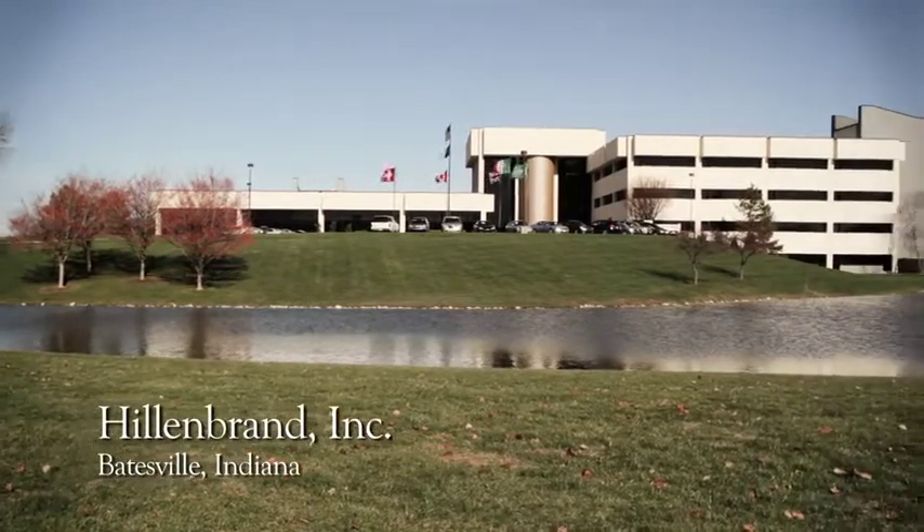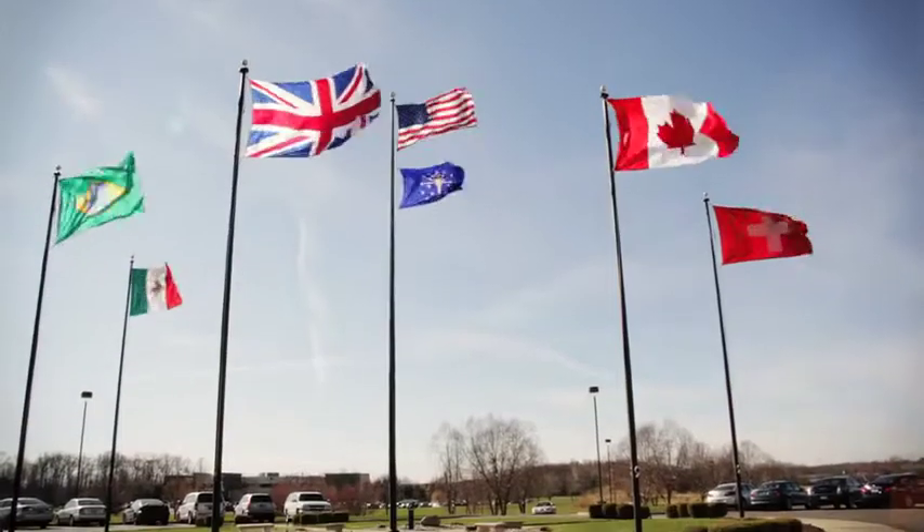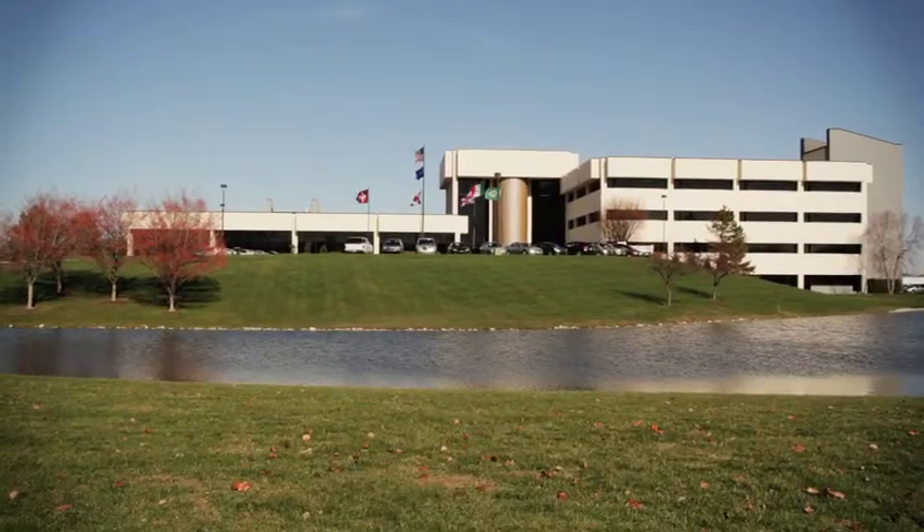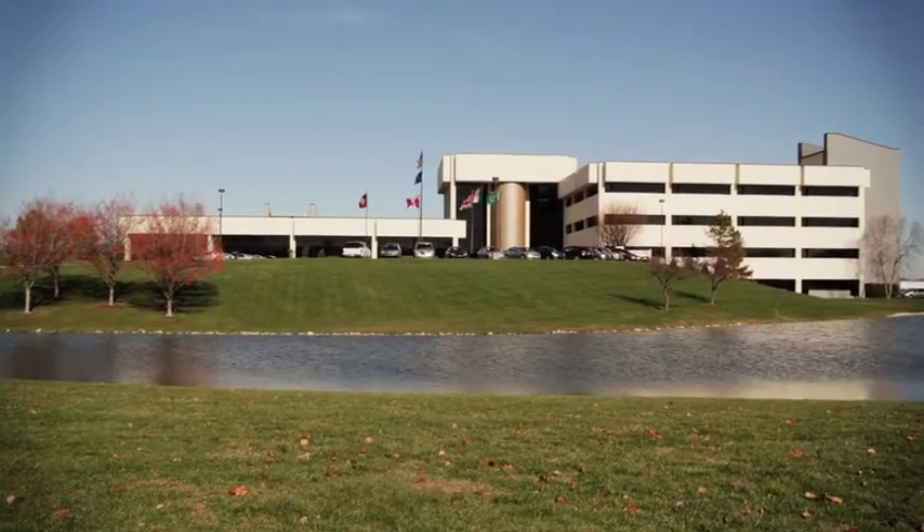Rotex is incorporating the Hill & Brand business system, which includes lean, talent development, and business segmentation initiatives. Additionally, Rotex is leveraging the Hill & Brand footprint to use sales offices, warehouses, and production facilities wherever possible to support our global growth plan. Rotex is continuously evaluating targeted acquisitions which support its global growth strategy.